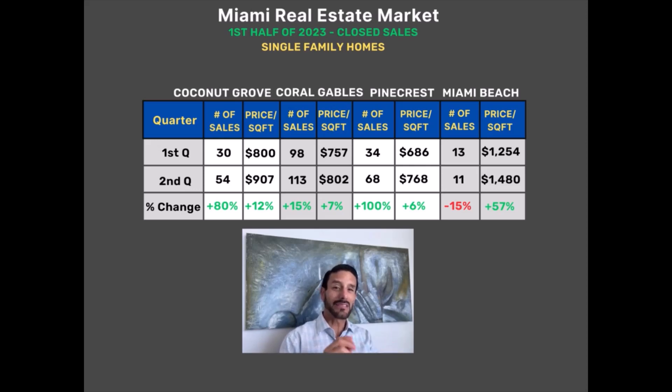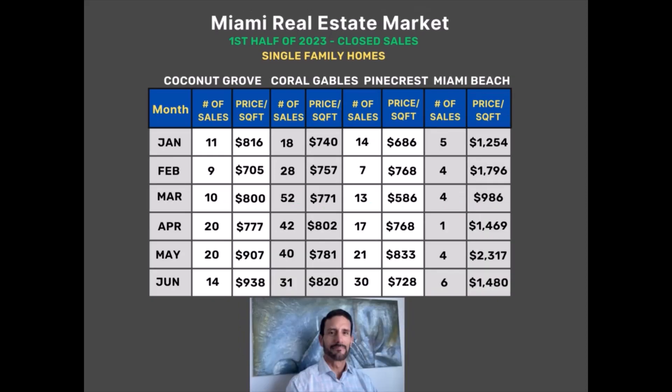Now we're going to jump into the next graph, which covers the same single-family homes data for the first half, but on a granular month-to-month basis to see if we can spot any trends. We have the graph for single-family houses in Coconut Grove, Coral Gables, Pinecrest, and we also took a sample of Miami Beach — specifically South Beach in zip code 33139. From the previous graph we saw the market got stronger in the second quarter with sales and median price per square foot both increasing, but now let's look at what happened month by month.